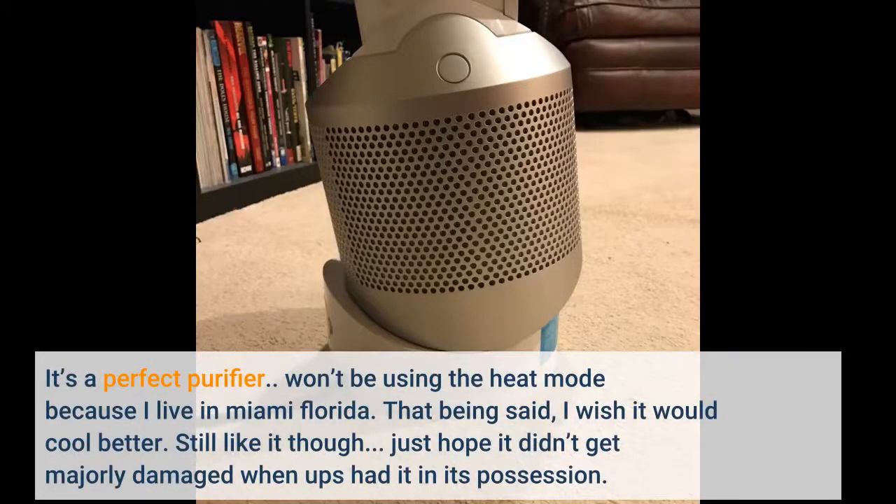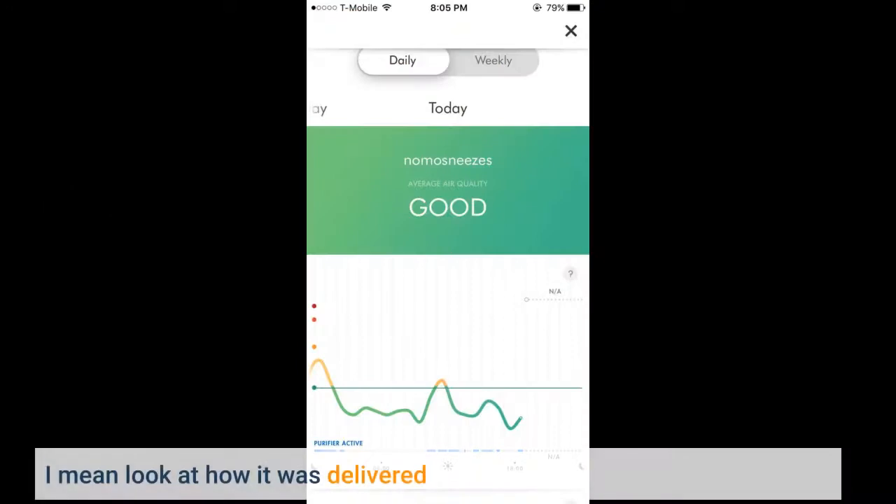It's a perfect purifier. I won't be using the heat mode because I live in Miami, Florida. That being said, I wish it would cool better — I do like it though. I just hope it didn't get majorly damaged when UPS had it in its possession. I mean, look at how it was delivered.